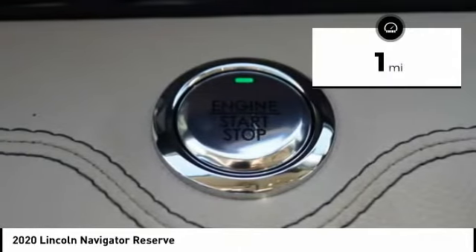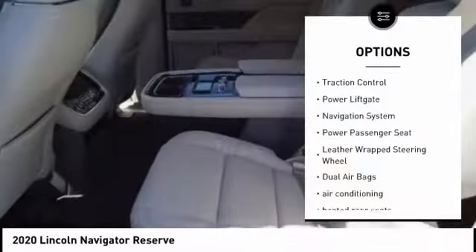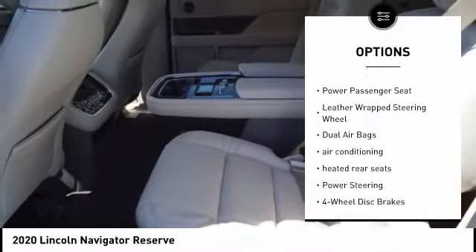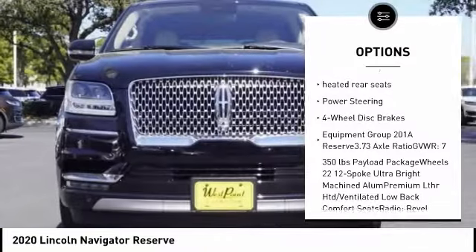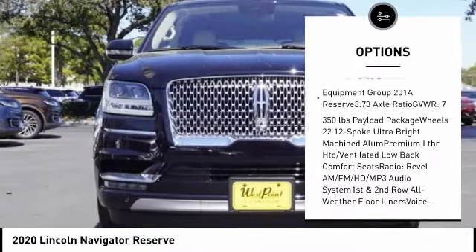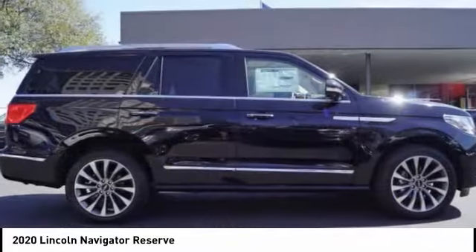This vehicle has less than 100 miles. Here are some of this vehicle's great options: traction control, power lift gate, navigation system, power passenger seat, leather-wrapped steering wheel, dual airbags, air conditioning, heated rear seats, power steering, four-wheel disc brakes.